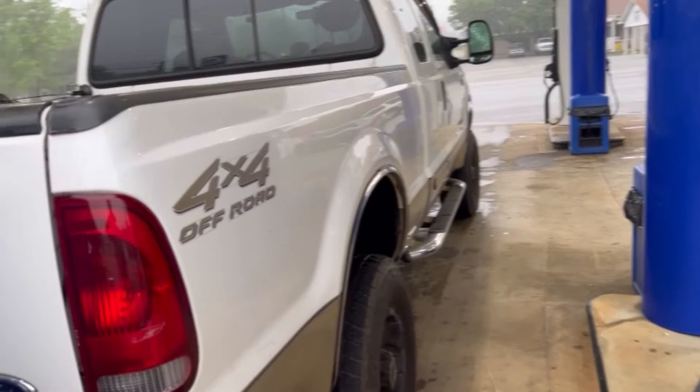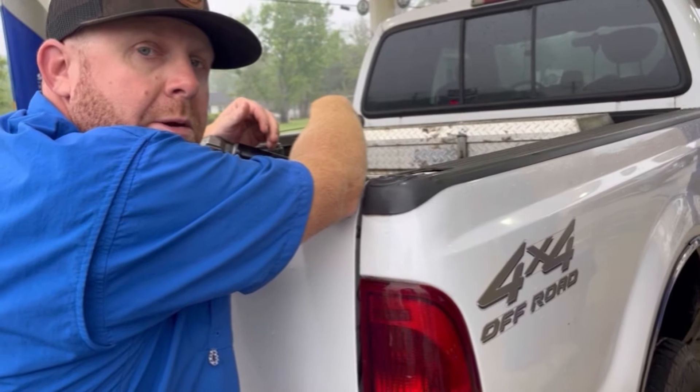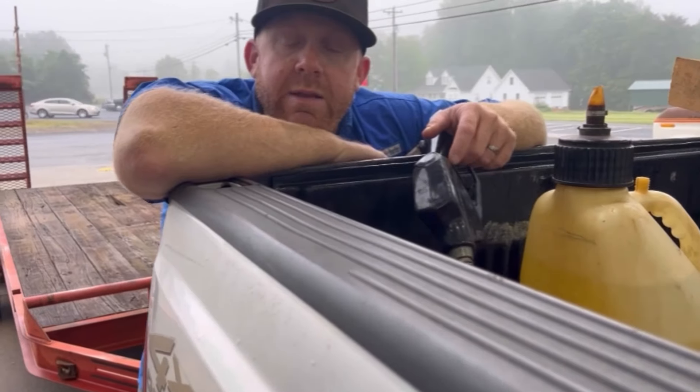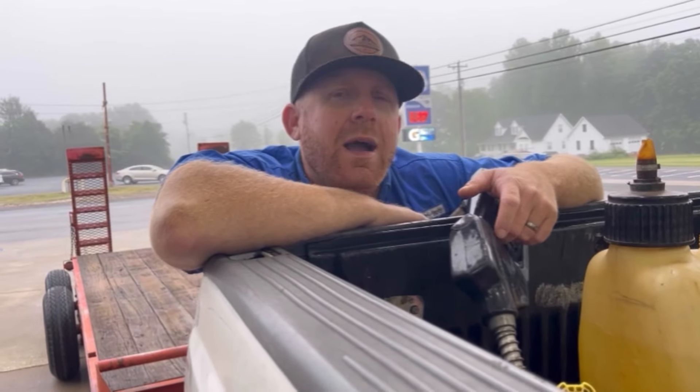We're gonna stop and get a little gas first. So Cody, tell us what you're doing. Well, the mill don't make its own gas, so we get gas with the mill. Can't tell you where we're at, but I can say this — we in God's country.